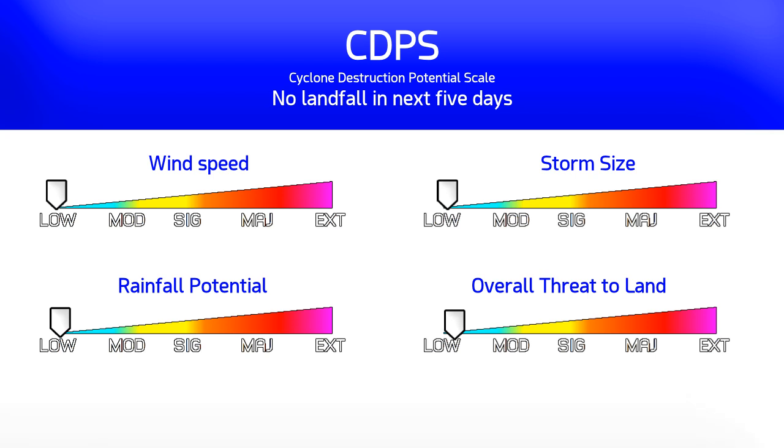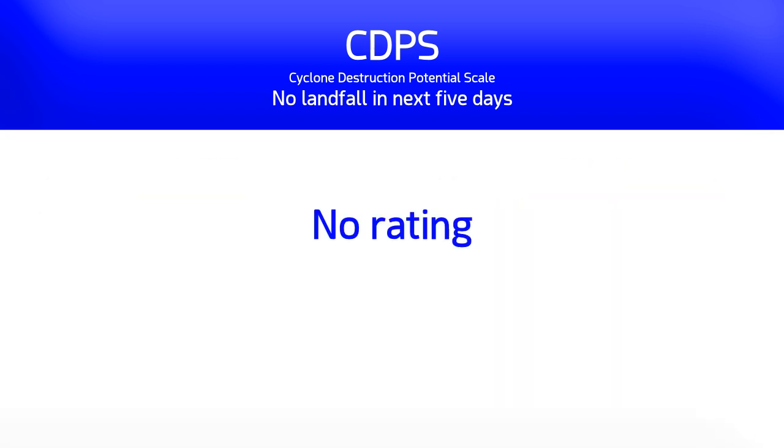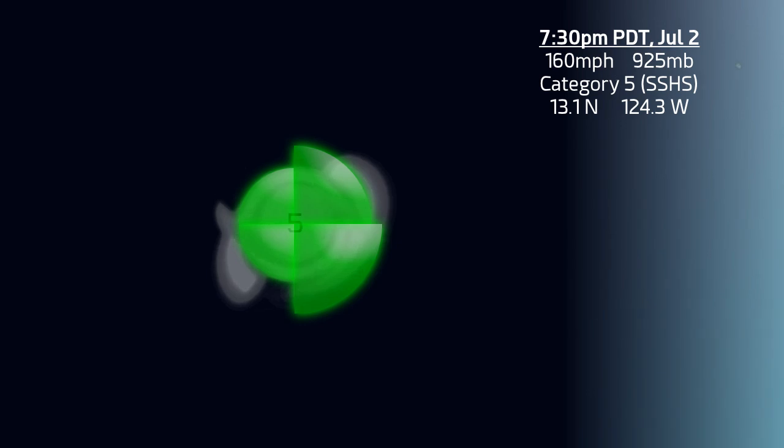Barbara is not likely to affect land in the next 5 days and landfall certainly isn't expected, so there is no CDPS rating as there is no threat to land. Let's take a look at where Barbara is — it's in the middle of the ocean, so we can't see any land areas on this graphic.